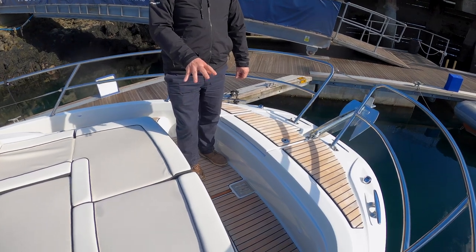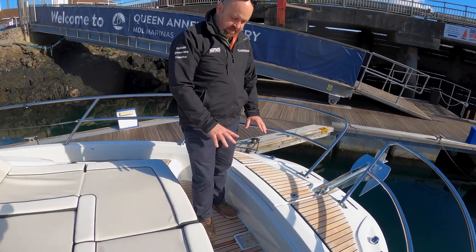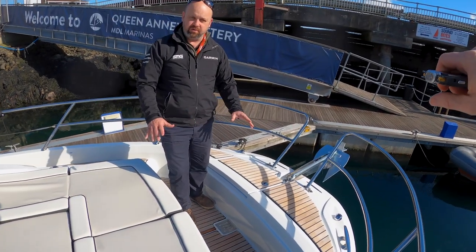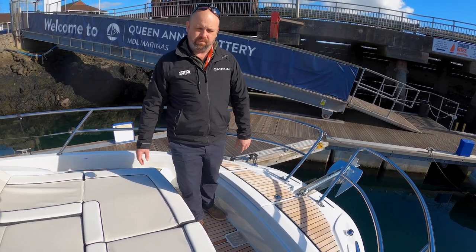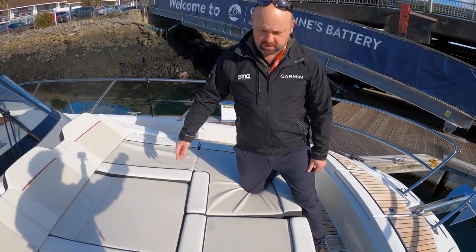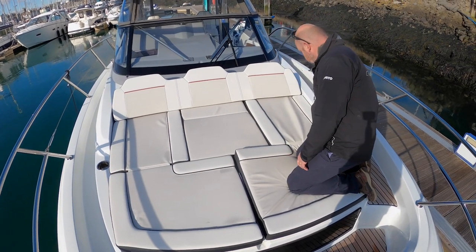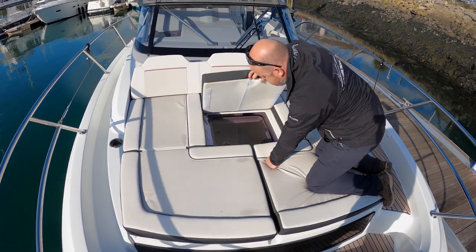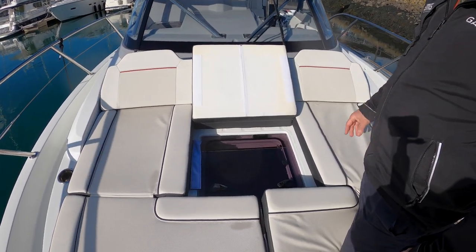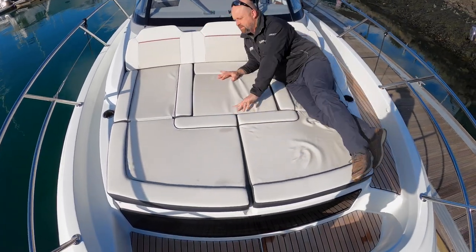Up the front here we've got a footwell — this is often referred to as the forward cockpit. You have an option of a clip-in table that fits in a little bracket and sits up here, so you can sit around having drinks. Most people just stick with the cockpit table at the back, but it's a nice little option should you want it. Here we've got a large sunbathing area — all these cushions unclip and come off. You've got drinks holders, a nice backrest, and there's your access hatch and window into the forward cabin, so you can leave that open when sleeping down there to let the light in. Nice and spacious — perfect for a little snooze.